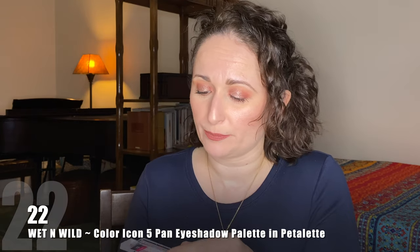Number 22 is also a Wet and Wild palette, the five-pan Petalette — the pink one. I don't think I loved the quality of this one. I have a recollection that I struggled with this one more than some of the others. I do like mauves, pinks, and purples, so it's a nice color story; I just didn't love the quality. For these shades, this wouldn't usually be my go-to at this point since I have clearly enough makeup where I can create a similar look with other palettes and probably enjoy the experience much more.